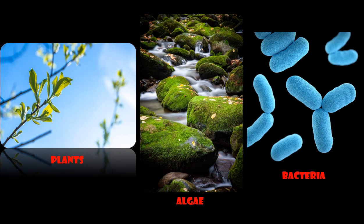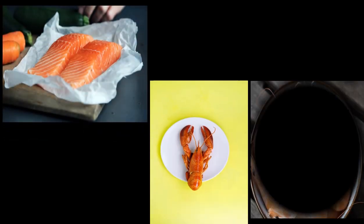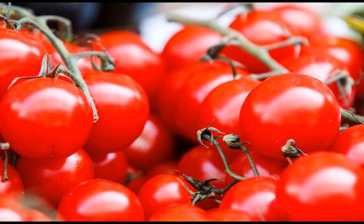Carotenoids are organic pigments produced by plants, algae, and bacteria, and are responsible for the characteristic coloration of carrots, oranges, and pumpkins. Not only that — sea life like salmon, lobster, and shrimps also get their colors by consuming carotenoid-producing algae and plants.